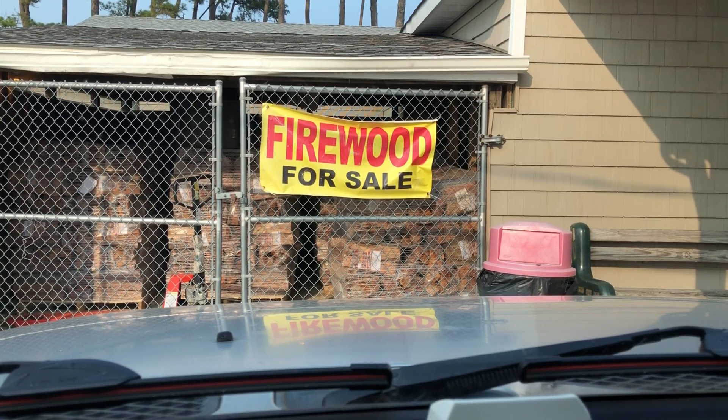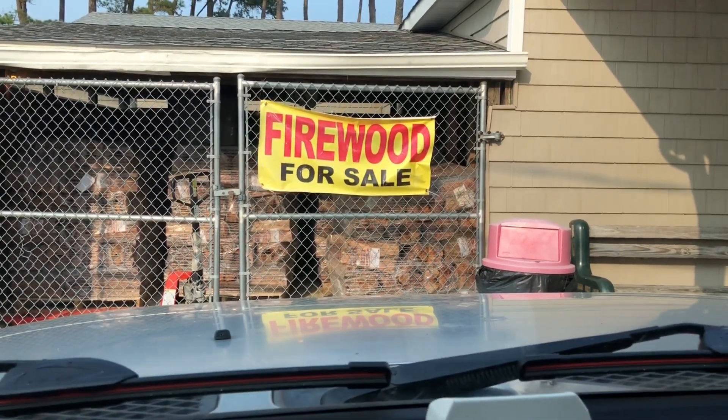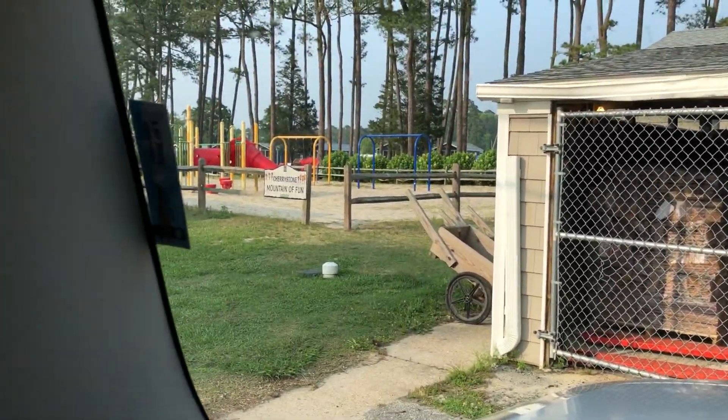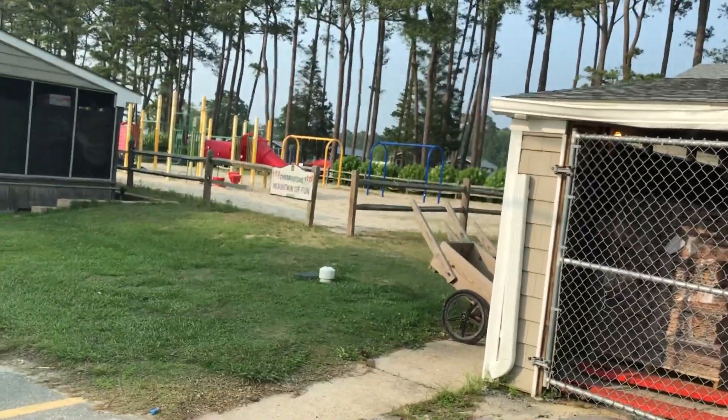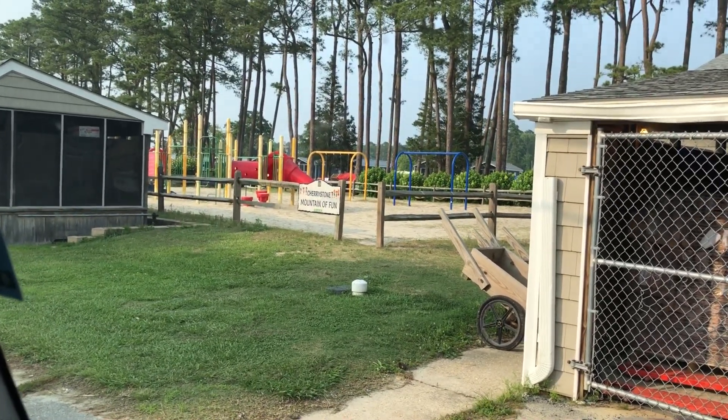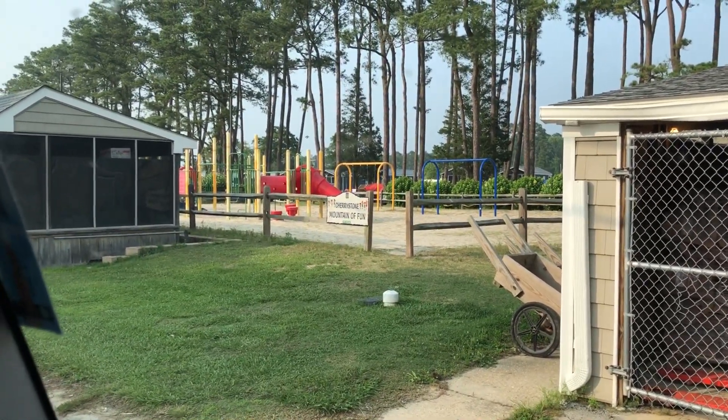I'll take a couple pictures of the beach but that's pretty much Cherry Stone. Oh, there's Cherry Stone Mountain of Fun — I'll show you that real quick. There it is, the Cherry Stone Mountain of Fun, and that's what we'll end this video on. Later!